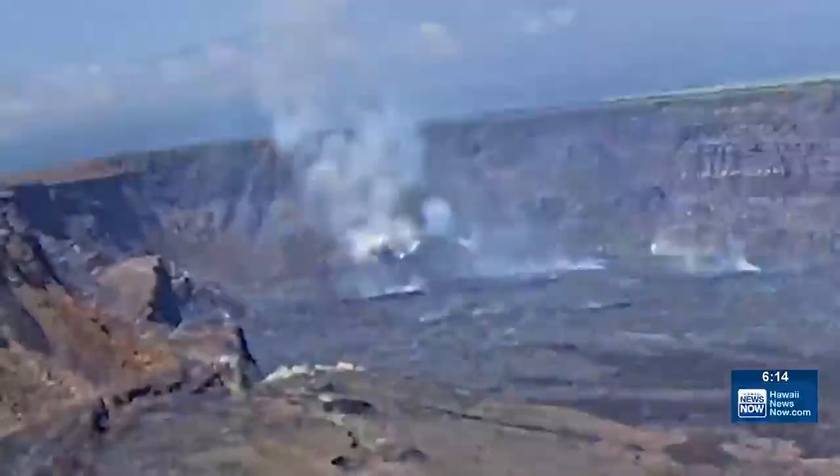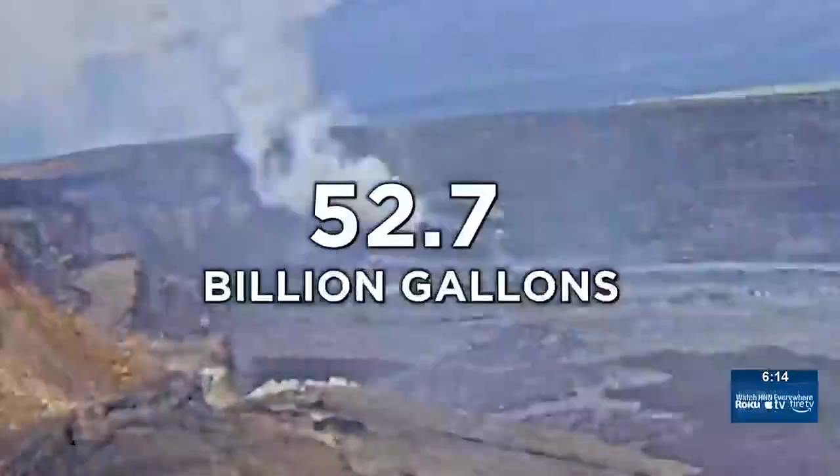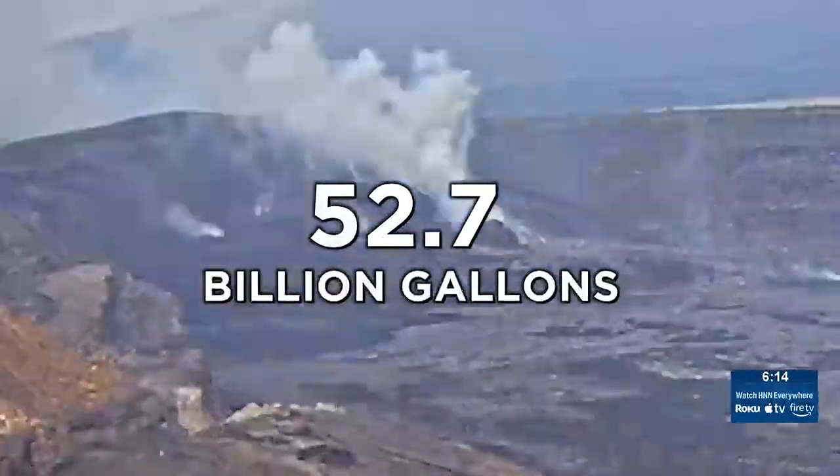Two vents on the crater's southwest floor have spewed 53 billion gallons of lava in the last year, building up a big wedge that's over 200 feet thick of lava on the surface of the lava lake.